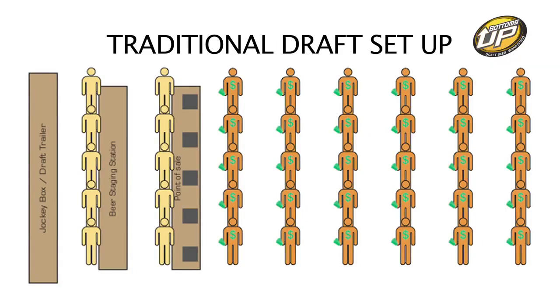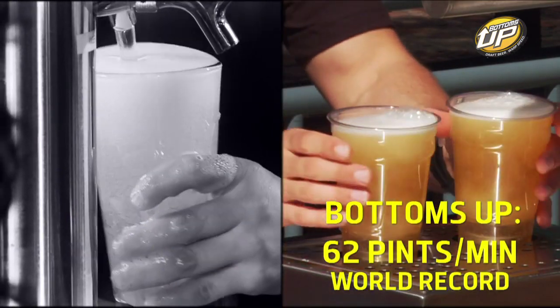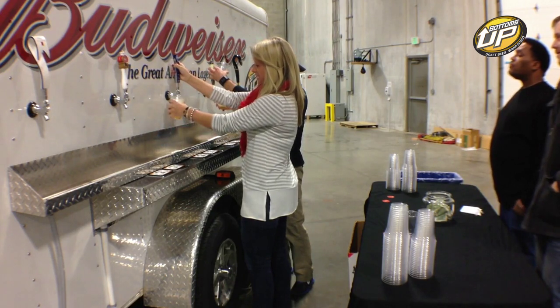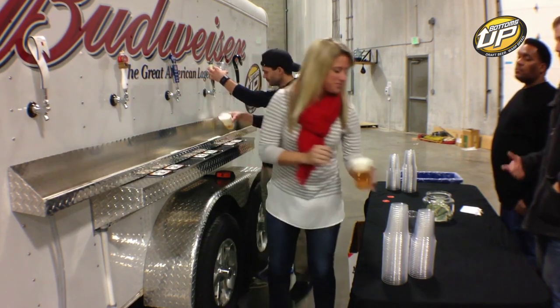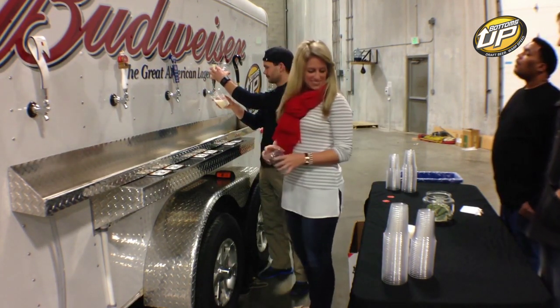With traditional draft systems, the options for serving large crowds is very limited. Venues pair each cashier with their own person pouring beer, which is costly for equipment and manpower. With traditional draft pouring, beer is still a bottleneck of transaction time and not able to keep up with the speed of the transaction. In the worst-case scenario, each cashier is responsible for pouring their own beer, which is obviously going to slow service at an unacceptable rate.